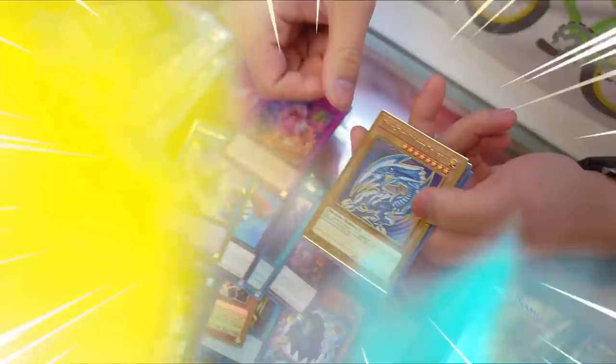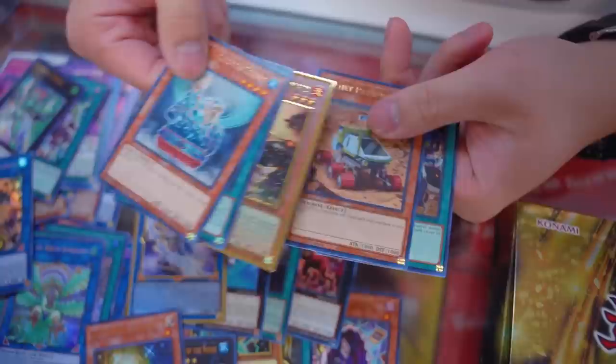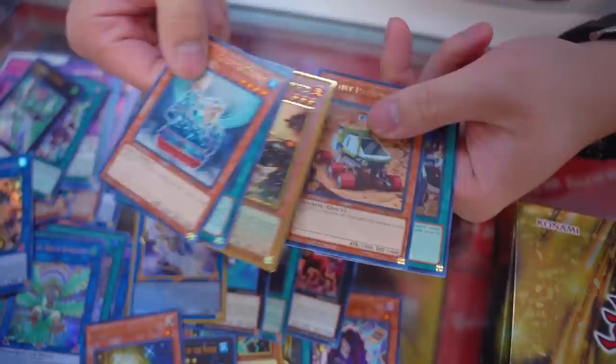Last pack — pulling Whitestone of Ancients, which is a good reprint. Then a trade goes wrong — Tour Guide from the Underworld and Super Polymerization. Not that bad, but the box overall was insane.